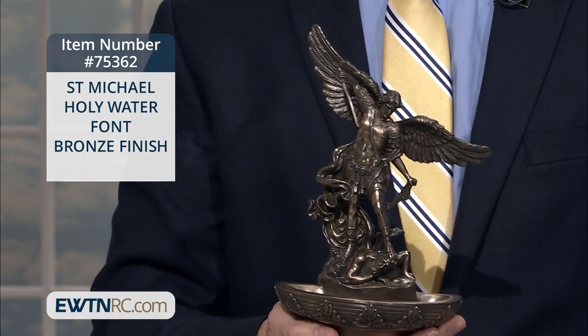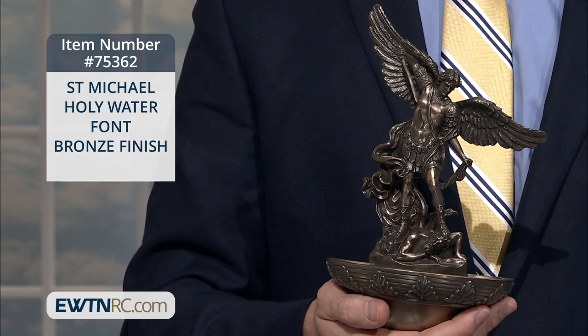It measures nine and a half inches from the tip of St. Michael's wing to the bottom of the font. I love this holy water font because this is hanging up on the wall in my room that I used to bless myself with.